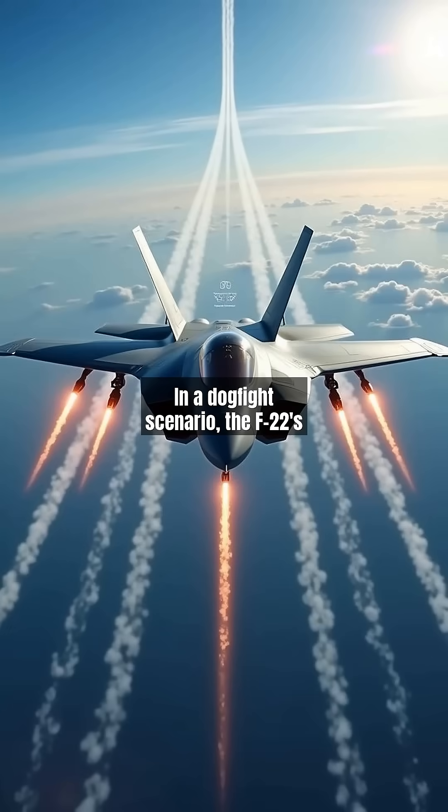In a dogfight scenario, the F-22's thrust vectoring engines allow for jaw-dropping maneuvers like the Pugachev's Cobra, outperforming the F-35 in close quarters combat. It carries eight air-to-air missiles internally.